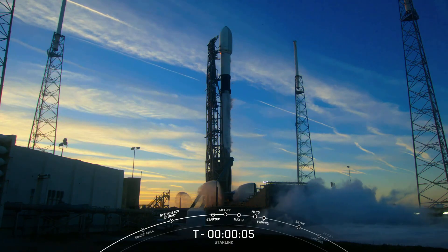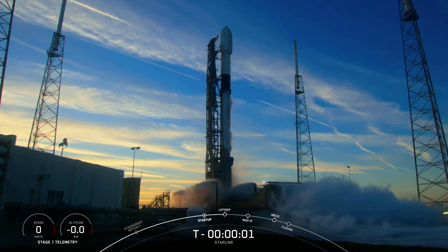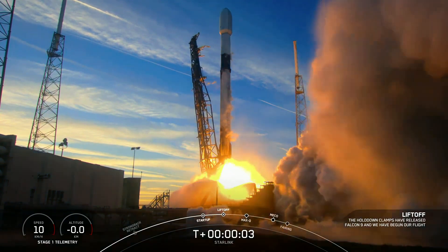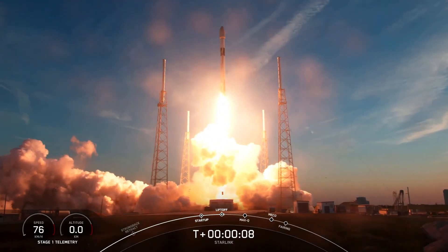On February 27th at 23:13 Universal Time, the Falcon 9 rocket lifted off from Launch Complex 40 at Florida. The timing was perfect, as the sun had just set, providing an impressive coloring of the surrounding landscape and the rocket itself.